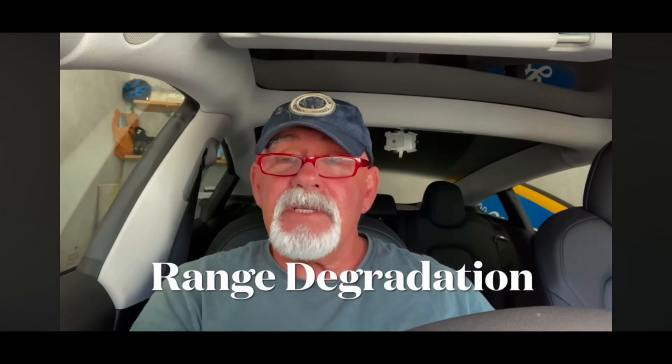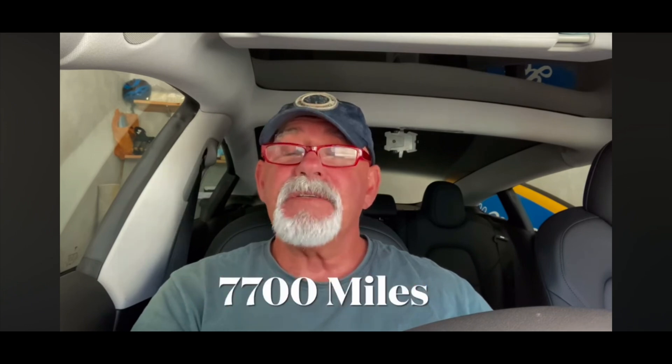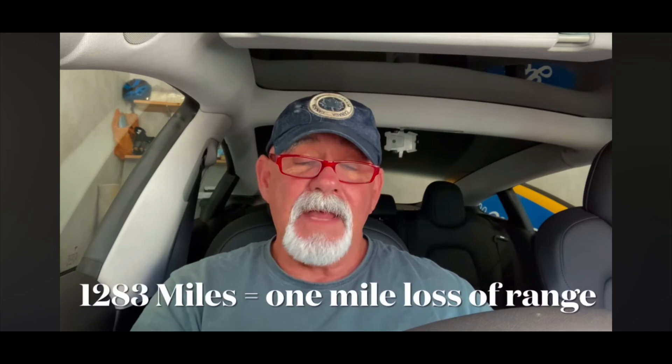In the original video, I mentioned I was no longer going to charge my Tesla LFP battery to 100% and explained why. It all started after noticing I'd lost six miles of range since having the car. Having driven 7,700 miles, that meant for every 1,283 miles I lost one mile of range, working out at 2.281%.